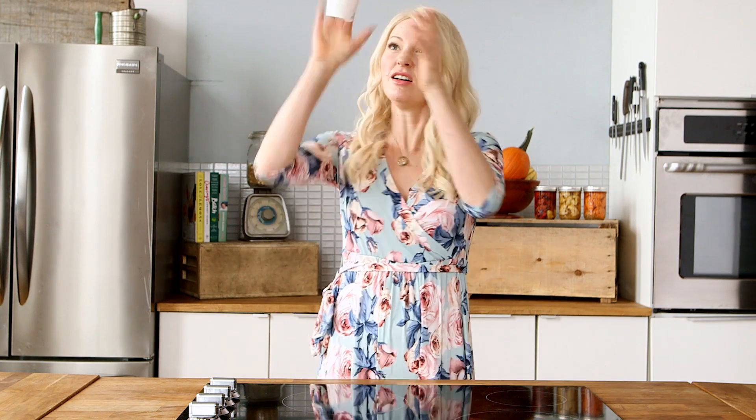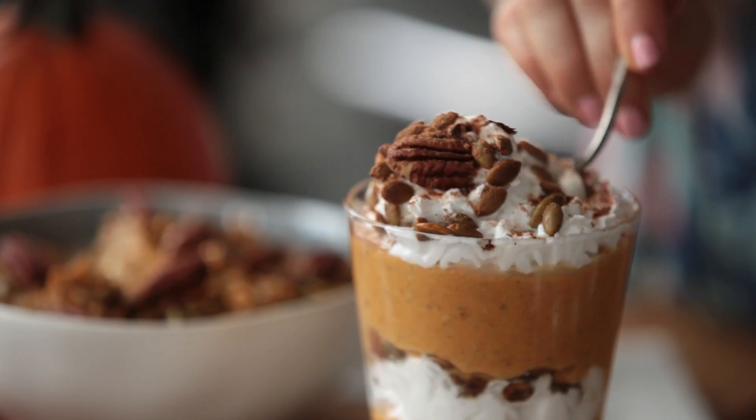Sorry, decaf ristretto, almond milk, pumpkin spice latte, extra foam, extra hot — I don't need you anymore because I have these three awesome pumpkin spice recipes. And I'm so excited for you guys to try them out. If you love these recipes, be sure to give me the thumbs up. Leave me a comment below with some of your favorite pumpkin-inspired recipes. And also, I want to know your coffee order. Subscribe to the channel, and I'll see you next time on Abby's Kitchen. Bye!